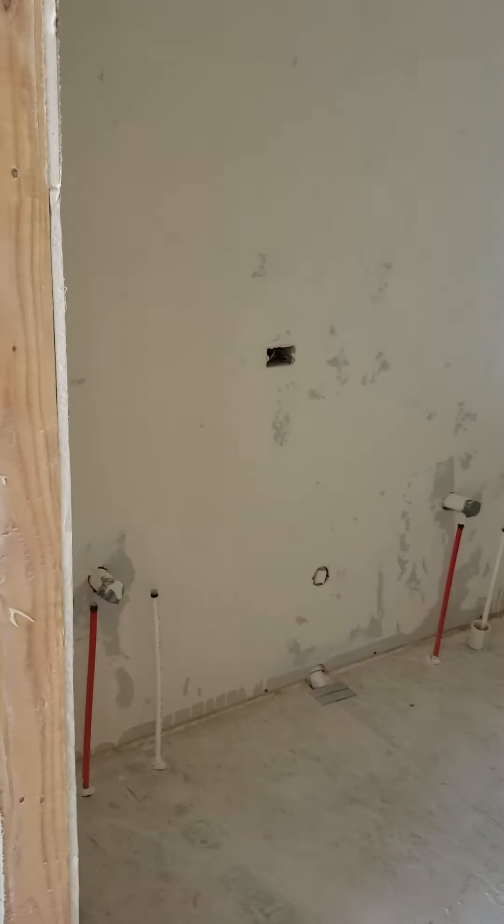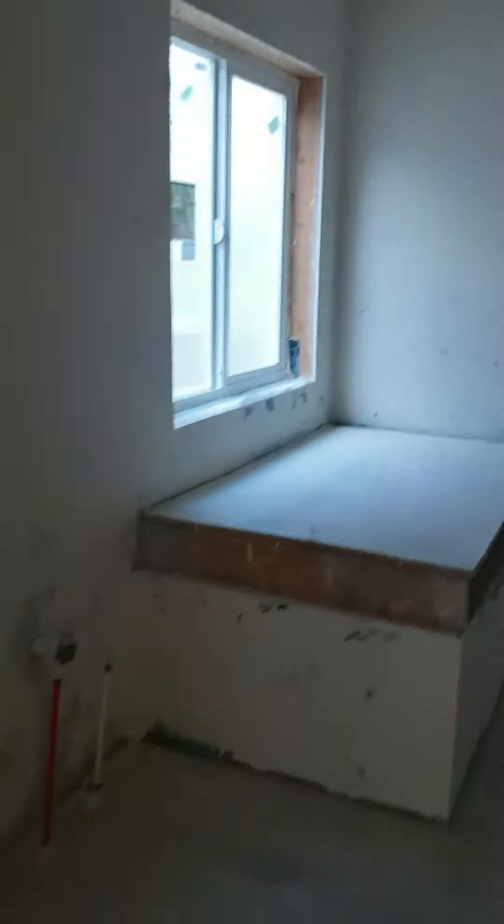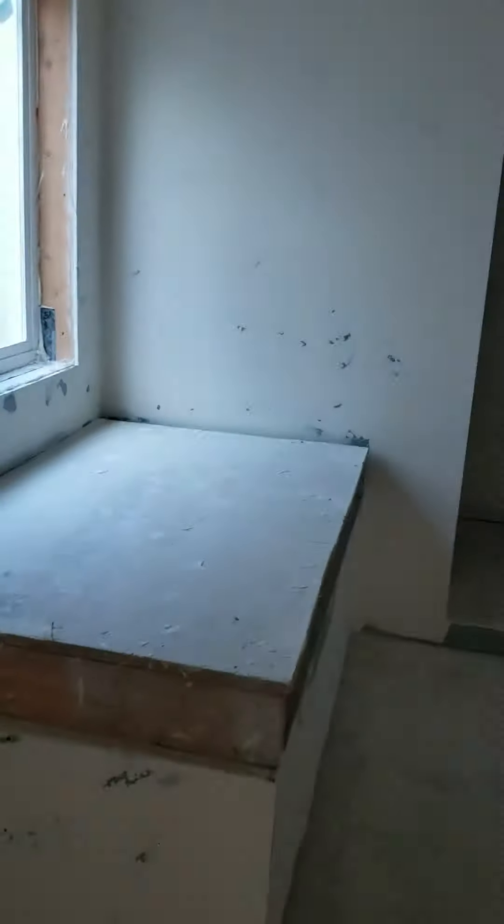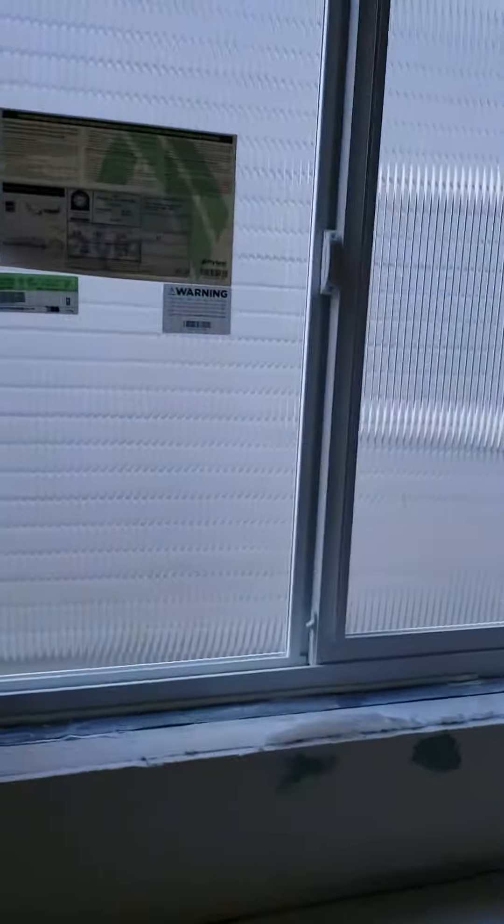Really nice, huge bathroom. You'll have his and her sinks here, new cabinets, and then an enclosed space for the toilet. Soaker tub here and then a walk-in shower back there. Really big closet — hopefully you can see it with the low light. It's going to be a nice walk-in shower. Privacy window.